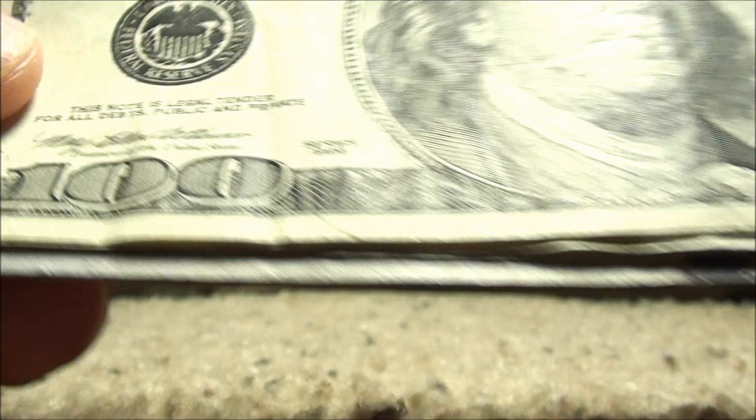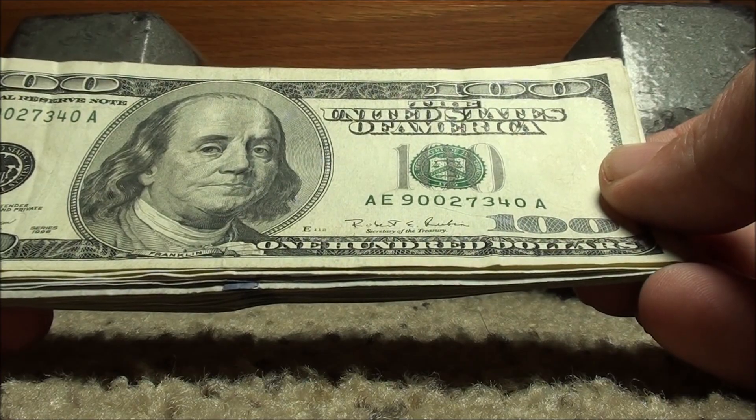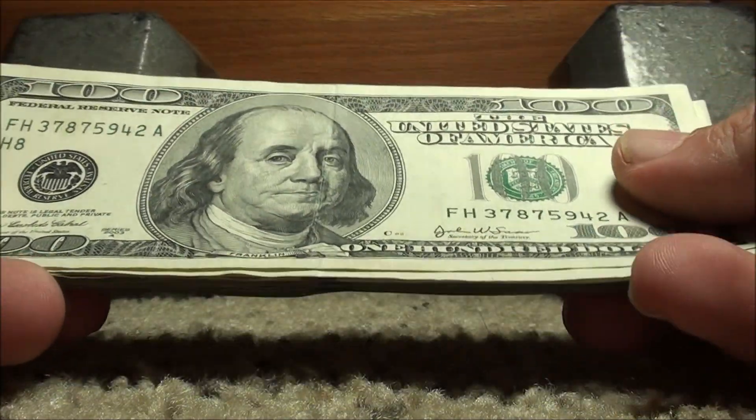Here's a 1996 — serial number 90027340. I don't see anything with that one. That'll go back to the bank.